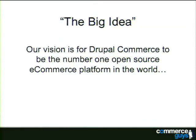Before we go further, I want to remind us of the big idea. Our vision at Commerce Guys is for Drupal Commerce, and by extension Drupal itself, to be the number one open source e-commerce framework in the world. We want to beat UberCart, beat Magento, beat PrestaShop overseas. We want to go toe-to-toe with these guys and win.